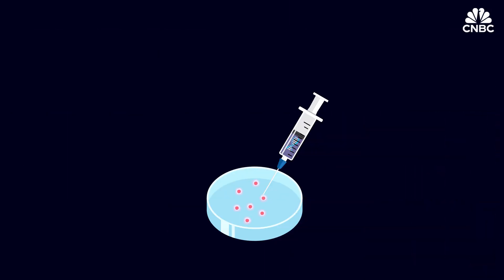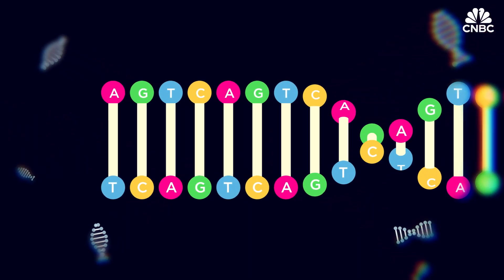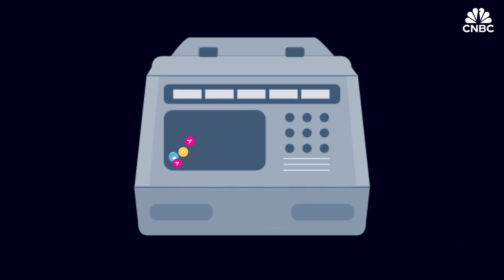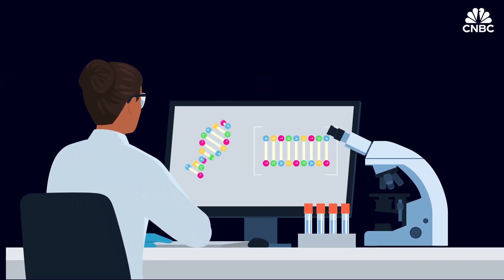But how does it work? First, a DNA sample is collected, extracted from the cells, and suspended in a liquid. The DNA is then broken into fragments, and the sample is placed in a sequencer. The machine reads the order of the letters in each fragment and produces and assembles data for scientists to read.